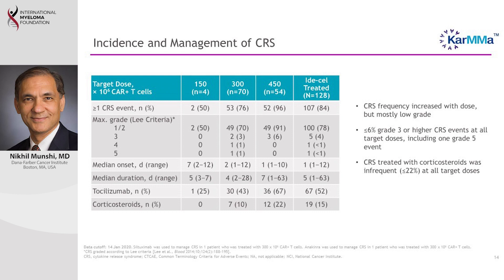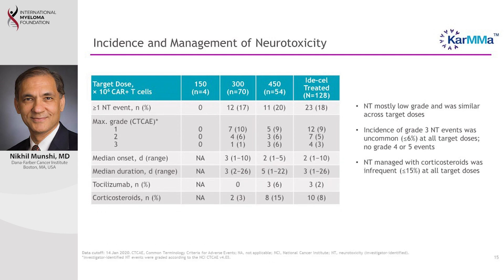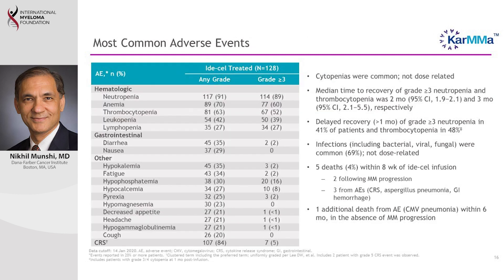CRS happens quickly and predictably, typically within one day, so we can manage it with available drugs like tocilizumab. The second side effect is neurotoxicity — changes in the neurological system — which was quite infrequent, occurring in about 16 to 18 percent of patients, generally of low grade and well managed. The third concern is low blood counts, seen in about 90 percent of patients due to the pre-infusion chemotherapy, not the CAR T cells themselves — this is a well-managed, common chemotherapy side effect.